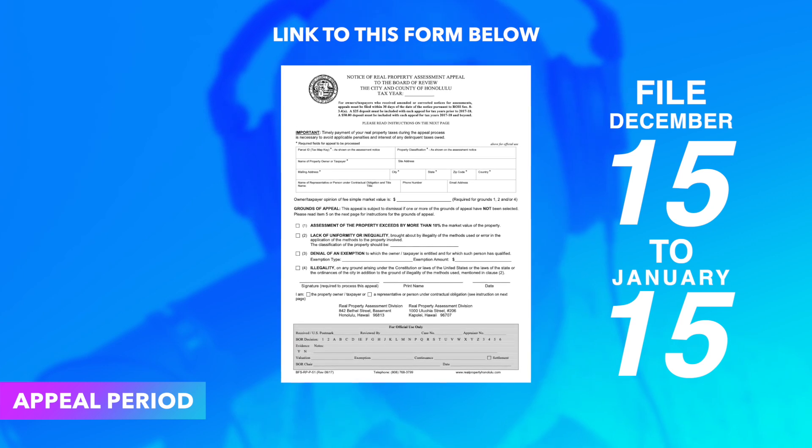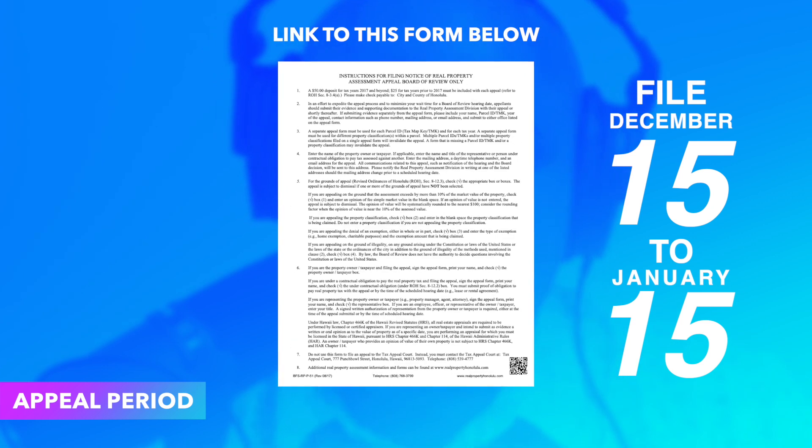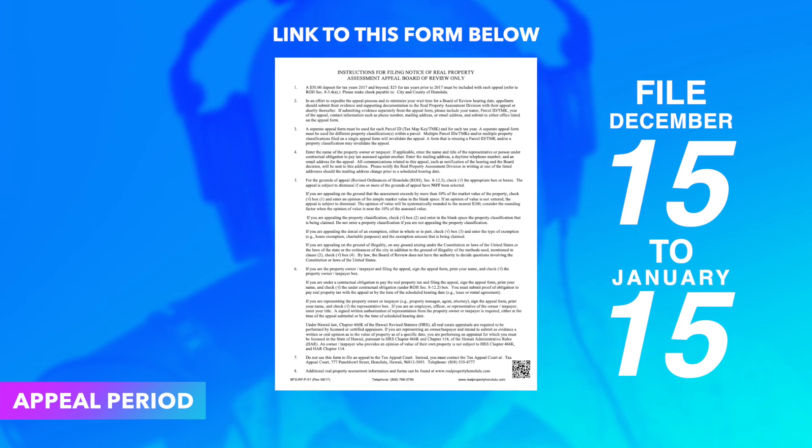There is an appeal period — and listen closely — this does not apply to people who forgot to fill out their home exemption form because they bought in November and couldn't file by September. This is not for that. But if you feel the value of your home was not assessed appropriately, you can appeal between December 15th and January 15th of each year. Some people, believe it or not, will even appeal to get their home assessed at a higher value. Why would you want that? A couple of reasons: one is ego. Another is there are depreciation and tax advantages based on the value of a home — if you get your tax-assessed value up, move out, do a cost segregation as a real estate professional, maybe you get tax advantages. But there is an appeal period — December 15th to January 15th — regarding the tax-assessed value of your home.